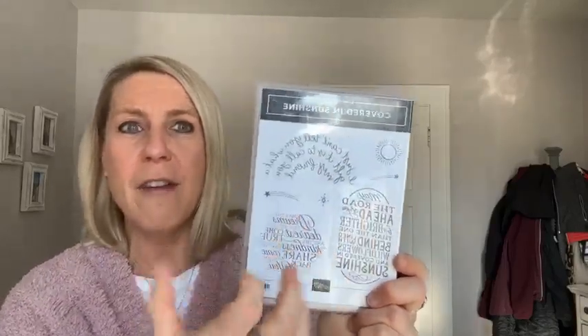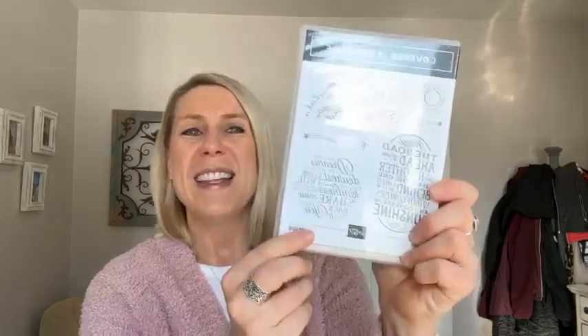This is what we're going to give away on our next Facebook live - the Covered in Sunshine stamp set. I love the sentiments in here: 'I can't tell you what a gift it is to call you my friend.' 'May the road ahead of you be brighter than the one behind, lined with wildflowers and covered in sunshine.' And 'May the dreams you hold dearest come true and the kindness that you share come back to you.' Awesome set of sentiments.